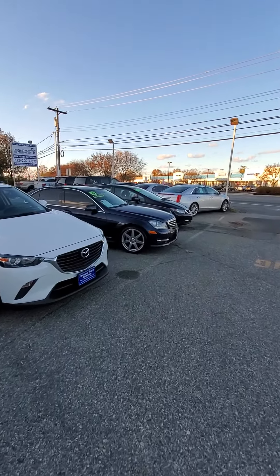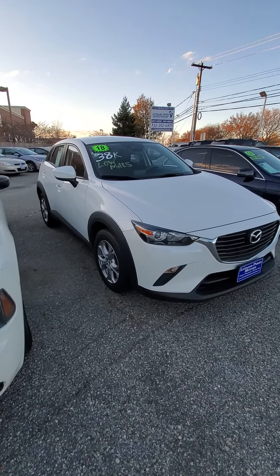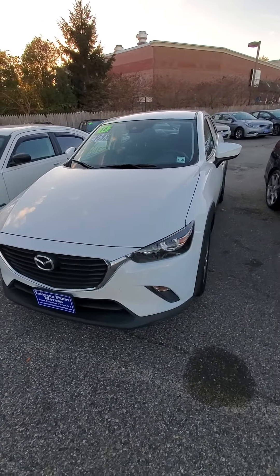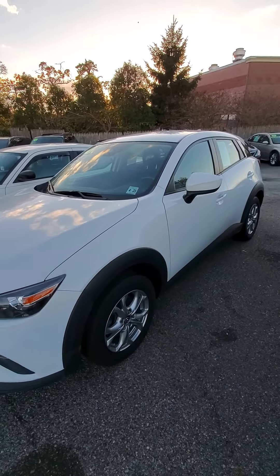Jimmy at Leonard Perry Motors talking about some nice gas mileage cars. Here's one right here — a 2018 Mazda CX-3 with 38,000 miles. It has navigation and all the technology stuff you'd want.